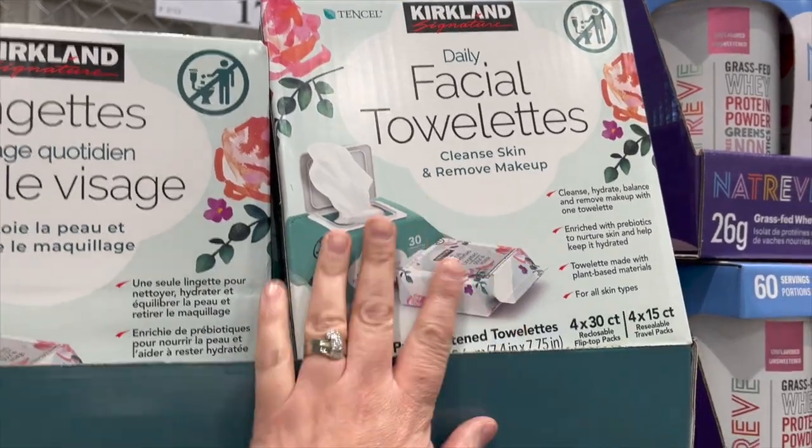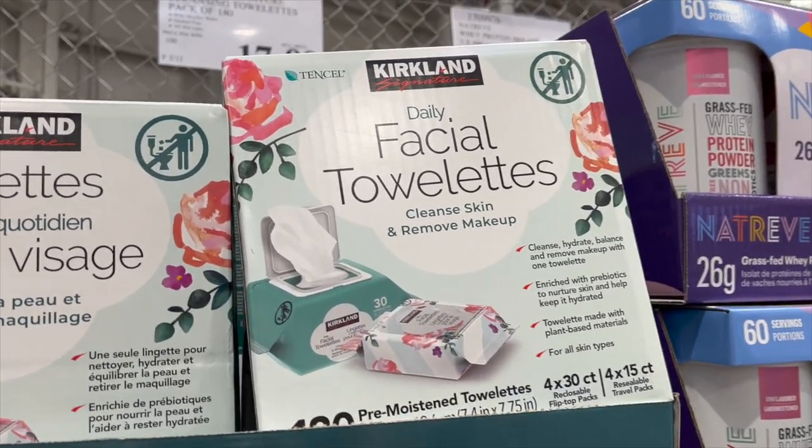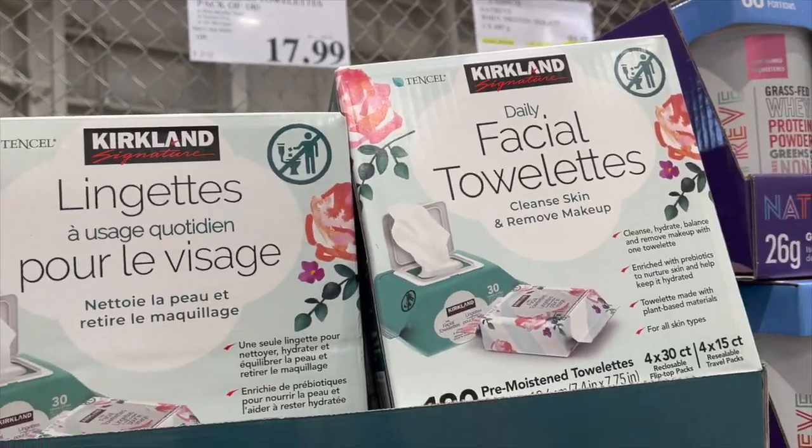I've talked about these before — these Daily Facial Towelettes by Kirkland are the best. I've used them for so many years to remove my makeup. For a pack of 180, they're $17.99. They are the best.